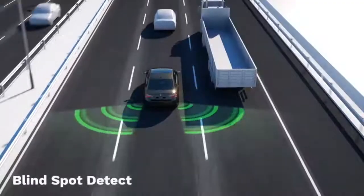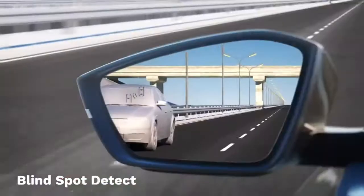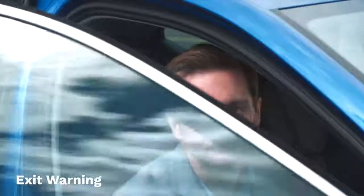The blind spot detection works just as we've seen on other Skoda models like Scala and Superb, as well as across our SUV range. But Octavia introduces a brand new function called exit warning. We have all had a close shave when opening the car door, but with the exit warning system, the car scans for vehicles, cyclists and pedestrians approaching from the rear when the car is stationary.